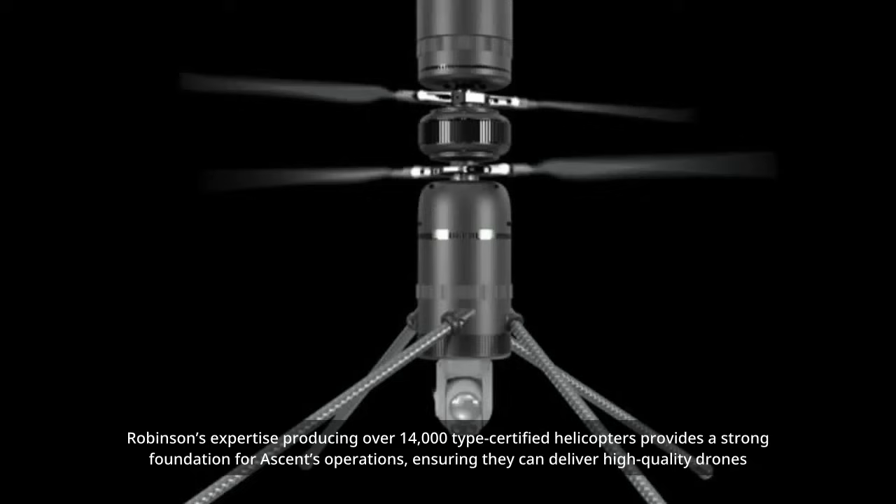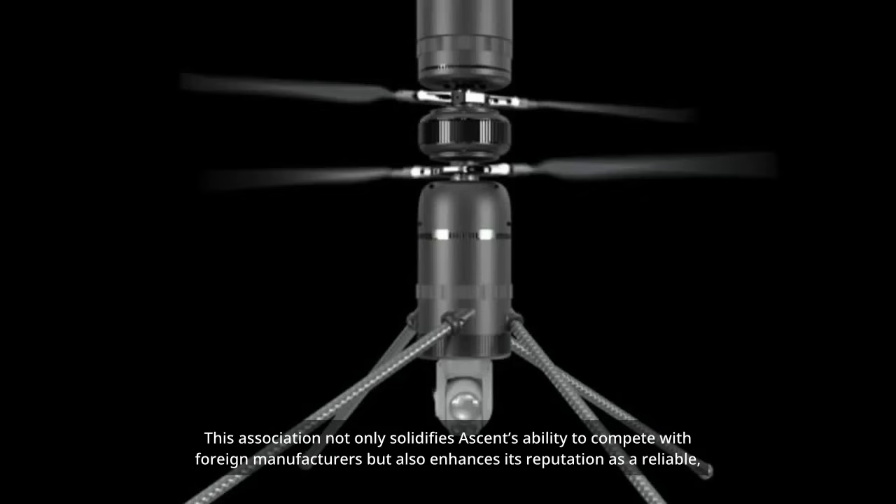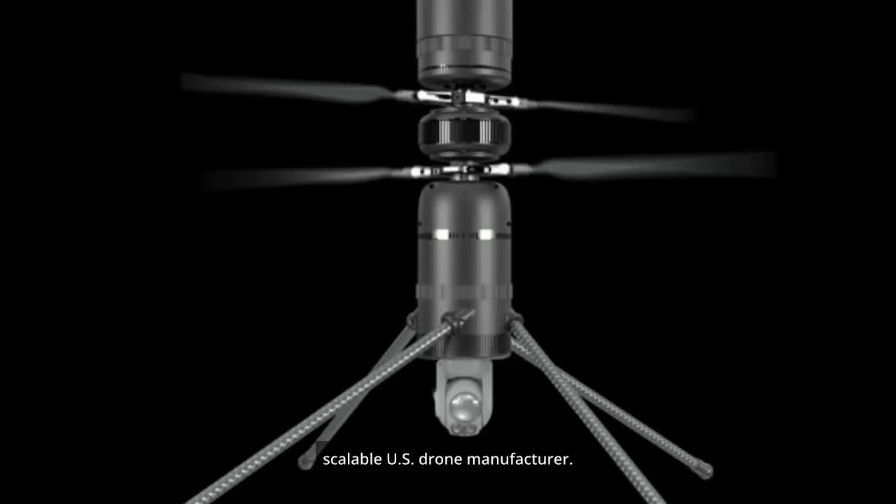Robinson's expertise in producing over 14,000 type-certified helicopters provides a strong foundation for Ascent's operations, ensuring they can deliver high-quality drones made with aircraft-grade materials and processes that meet aggressive commercial and defense requirements. This association solidifies Ascent's ability to compete with foreign manufacturers and enhances its reputation as a reliable, scalable U.S. drone manufacturer.